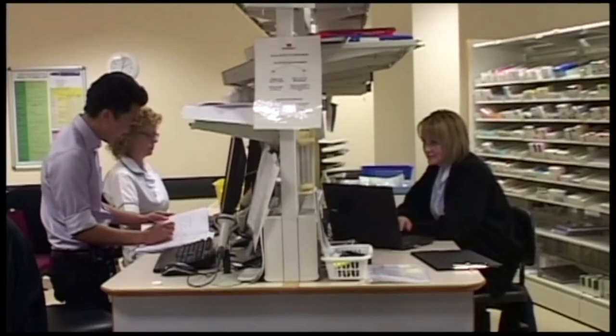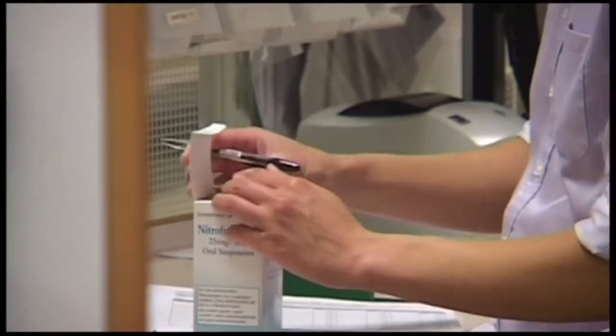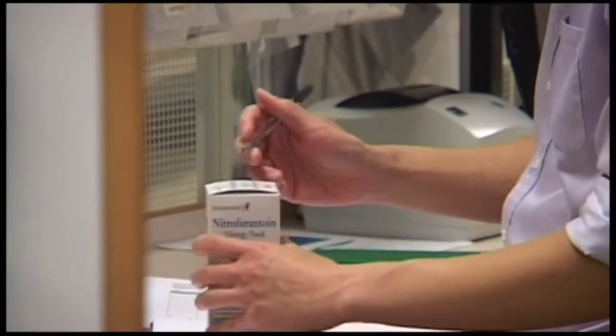Some of the common medicines you'll be started on will be painkillers. If we can relieve as much pain as we can, it'll help you to mobilise more after surgery and feel more comfortable. You may feel nauseous after your operation, so we will give you some anti-sickness tablets. You may develop constipation, so we can give you laxatives.